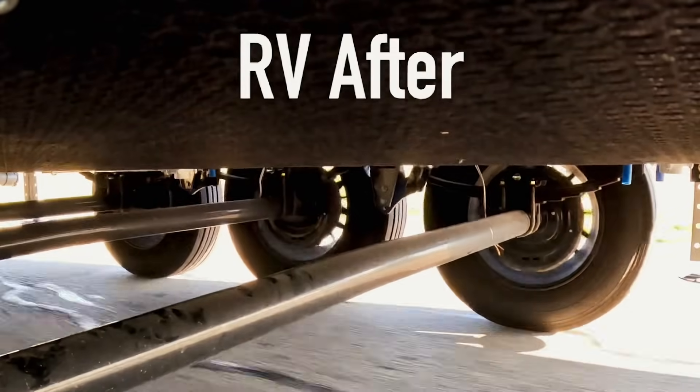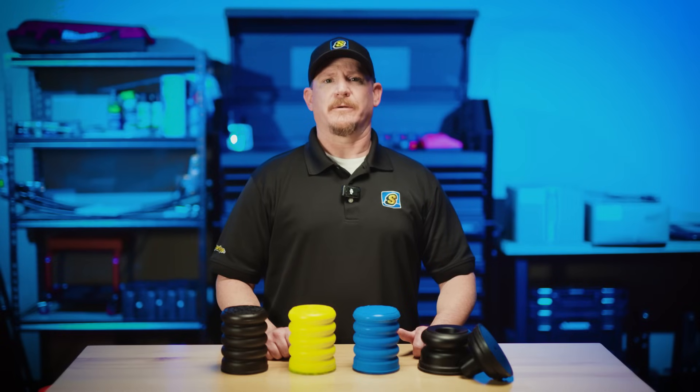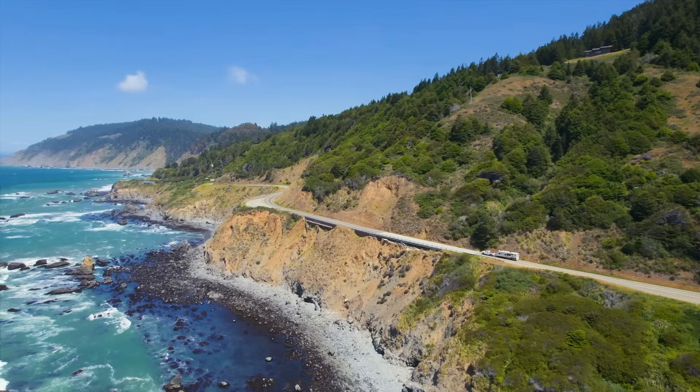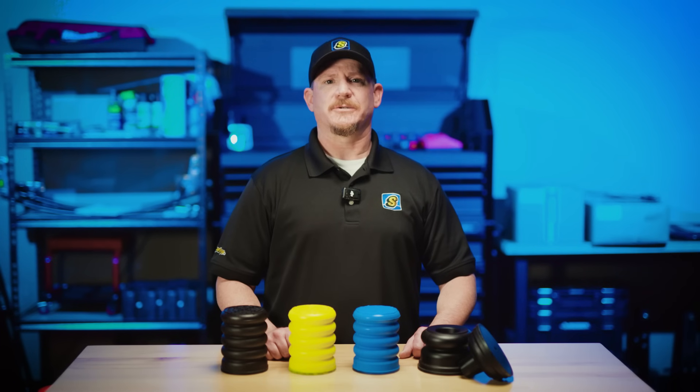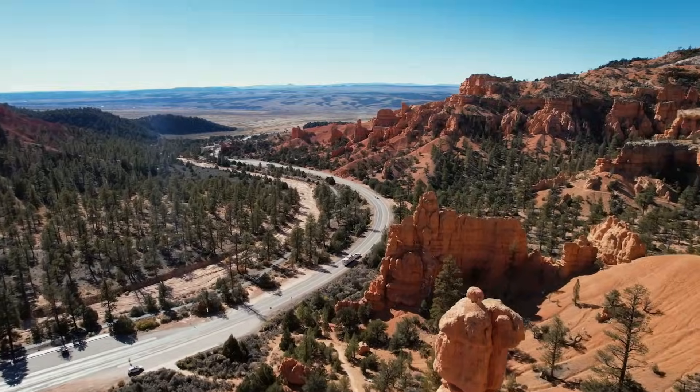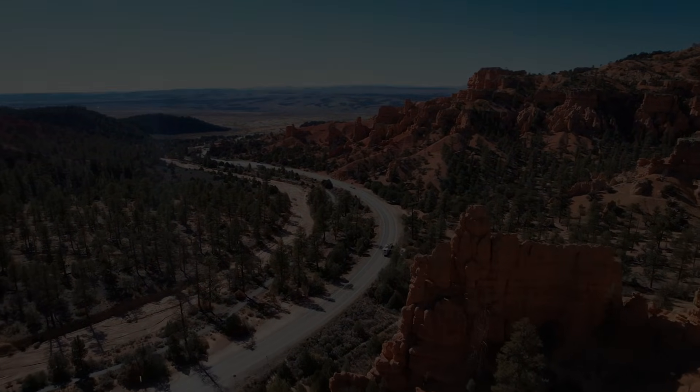So while there's nothing wrong with your stock suspension, upgrading to Sumo Springs is a no-brainer if you want a superior ride. Thanks for joining me here on the Engineering Corner, and as always, Journey Better.